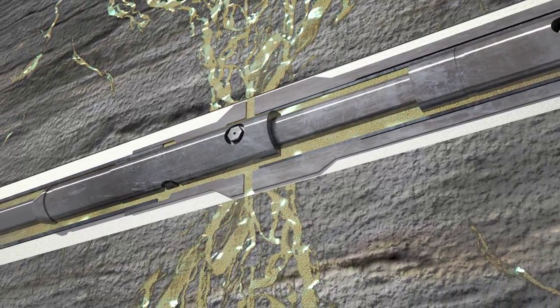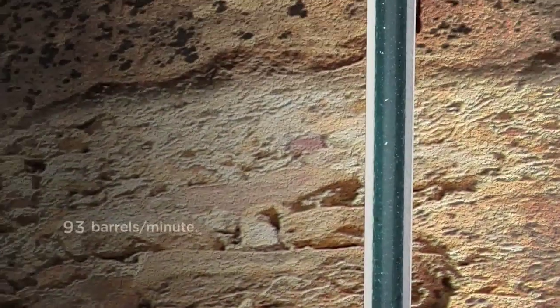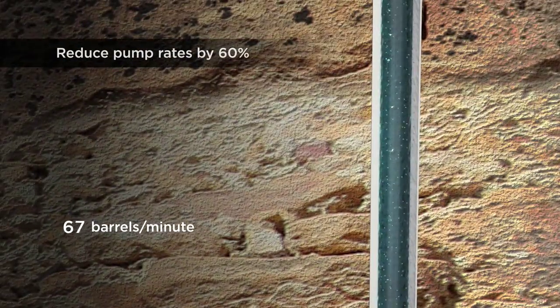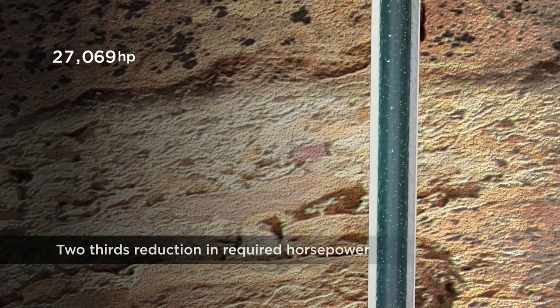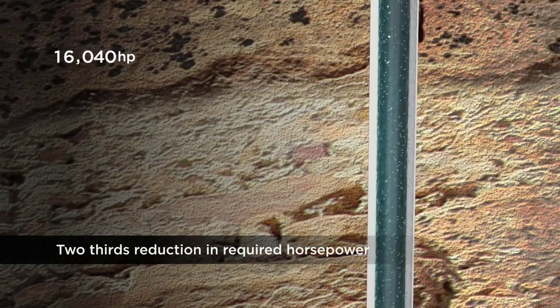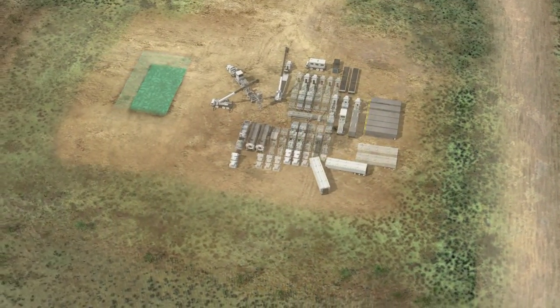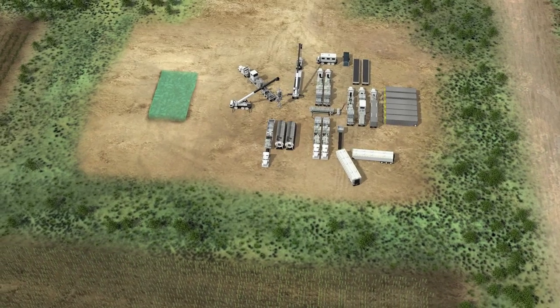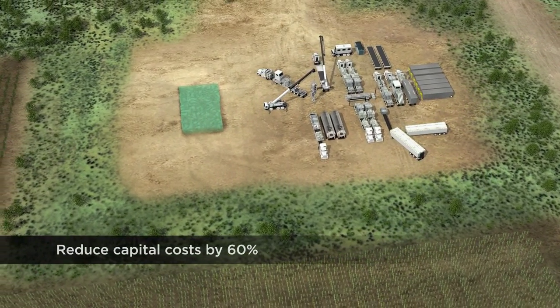When EcoStim completes a well using sliding sleeve technology, the required pump rate falls from 90 barrels per minute to less than 30 barrels per minute, thus reducing the horsepower requirement from 30,000 to 10,000 horsepower. As a result of these efficiencies, EcoStim can reduce the size of the stimulation fleet and cut the required horsepower and capital cost by 60% or more.